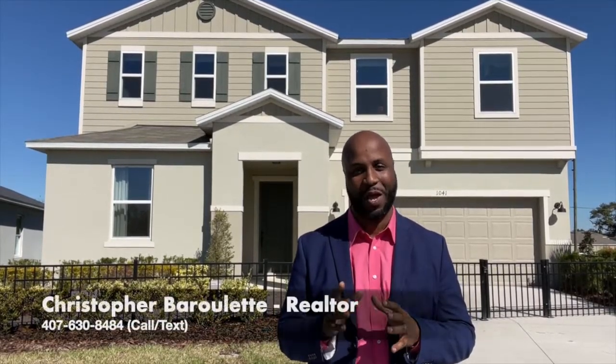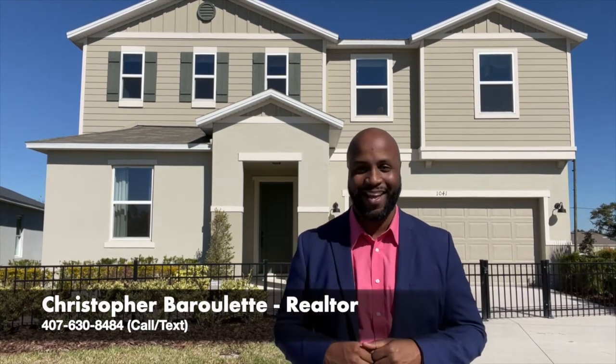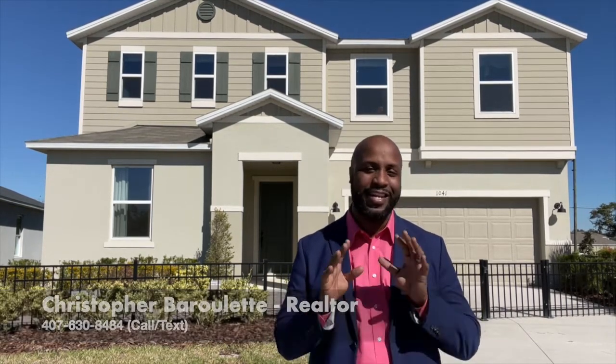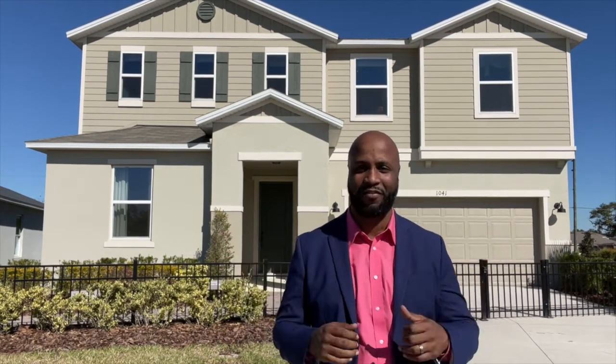Hello my friends, Christopher Barillette with the Barillette Collection at Preferred Real Estate Brokers. I am back after a bit of a hiatus with another great new construction opportunity in sunny Kissimmee, Florida. Today, December 2nd, 2021, we are going to be taking a look at what's available with KB Homes at Bellaviva.